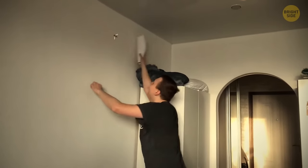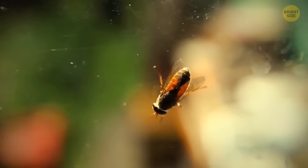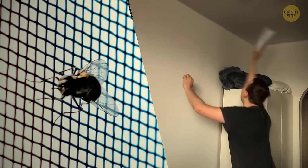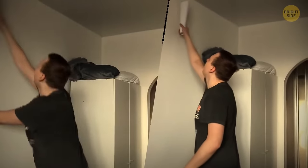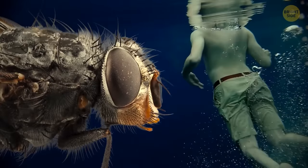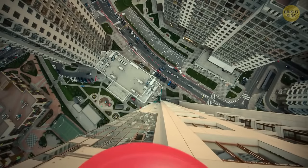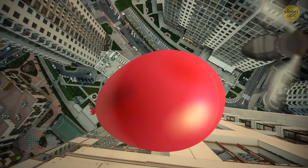Why is it so hard to swat a fly? A tiny fly brain reacts several times faster than yours to what it sees — one second to a fly feels like five or six to you. When a fly looks at you, it sees you as if you're moving at the bottom of a pool in slow motion. Flies also have special compound eyes divided into thousands of receptors capturing light from all directions simultaneously.